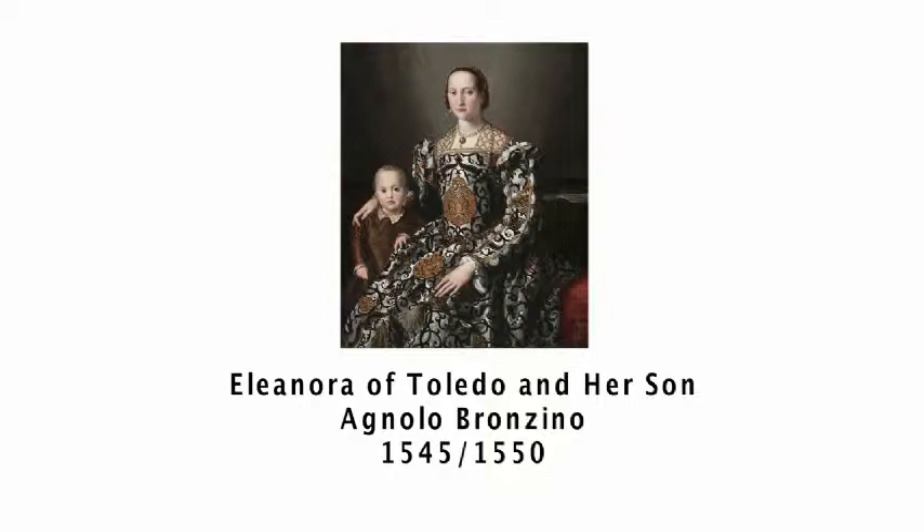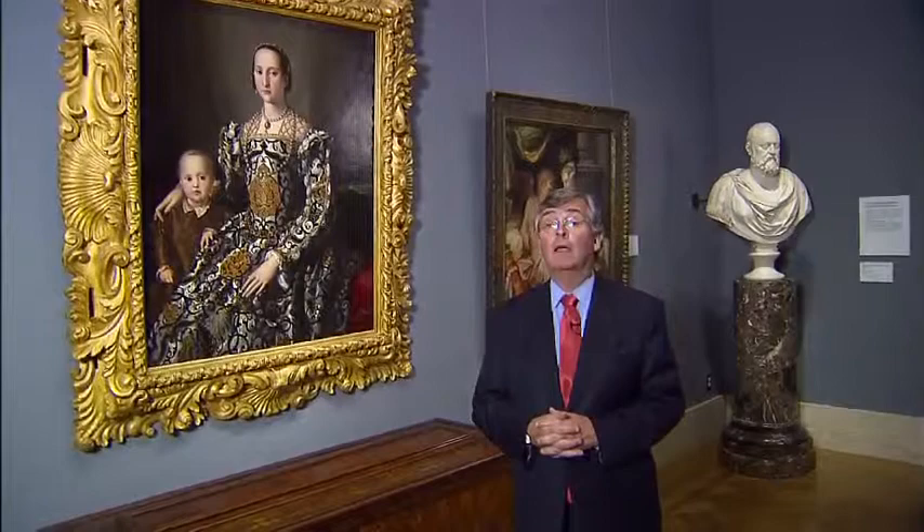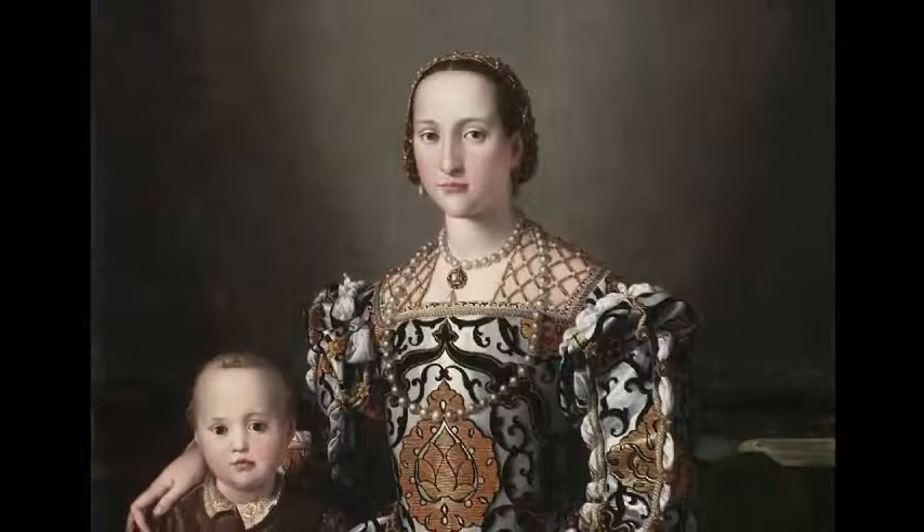We're standing in one of the most dynamic and beautiful galleries in the museum, devoted to the great Italian family, the Medici. On either side of me, we have two extraordinary portraits. One is of Eleonora of Toledo, the great patron, the only daughter of the Viceroy of Naples, who married Cosimo de' Medici, the first Medici Grand Duke. He became Duke in 1537, they married in 1539, and she was to bear him 11 children. This is a dynastic portrait, meant to show her off as really the first First Lady in Italy.